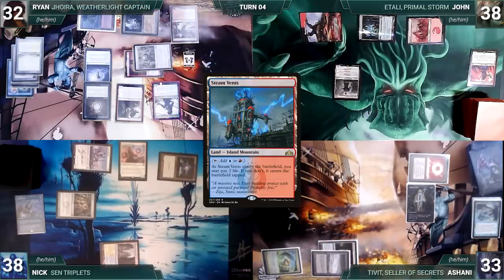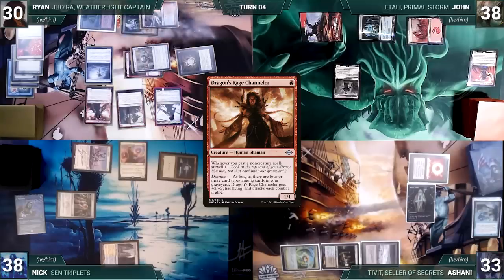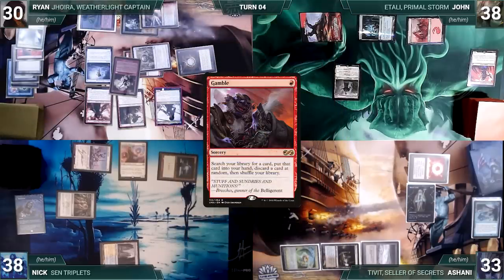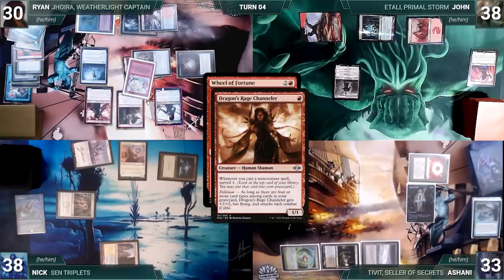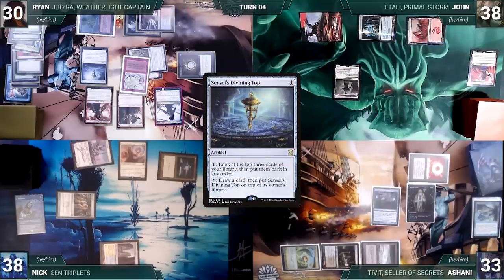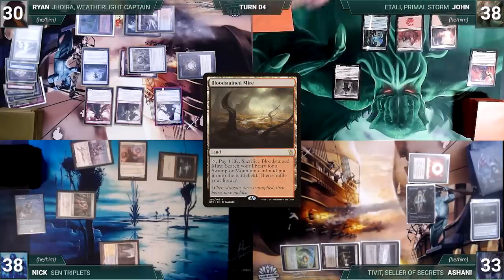Ryan plays Flooded Strand, cracks it for Steam Vents untapped paying two life, casts Jeska's Will targeting Ashani — Rhystic triggers and Ashani draws — Will resolves and Ryan adds nine red. Ryan casts Dragon's Rage Channeler paying the Rhystic tax, then casts Gamble — Channeler and Rhystic trigger — he pays the tax, surveils a Mana Confluence into his graveyard, Gamble resolves fetching a card, and he randomly discards Offer You Can't Refuse. He casts Wheel of Fortune paying the Rhystic tax; Channeler triggers and Ryan surveils. In response Ashani casts Mindbreak Trap for its alternate cost targeting Wheel of Fortune — Sentinel triggers and Nick draws — the Wheel is exiled. Ryan spins his Top and ends his turn.